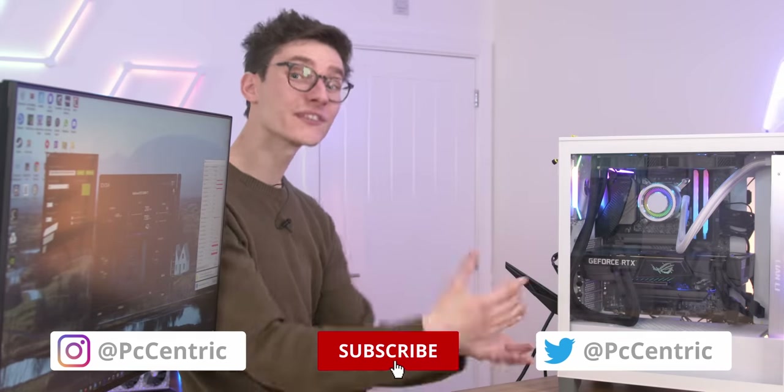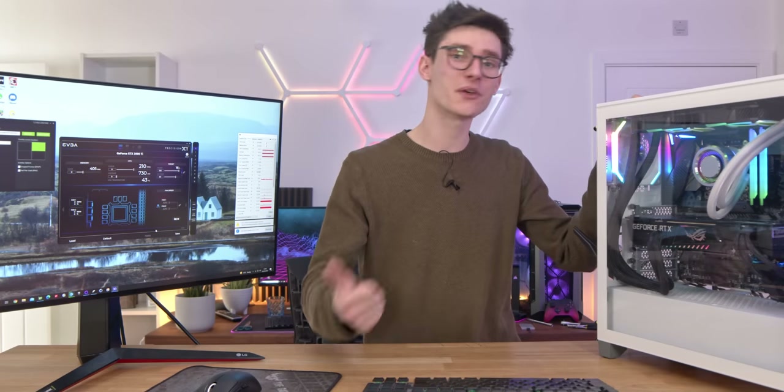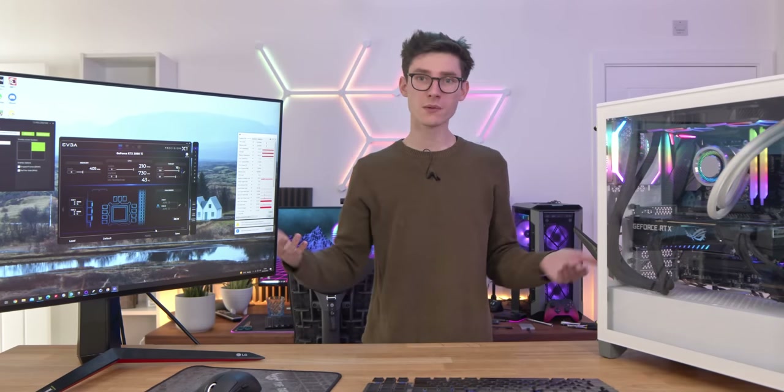Let me know your thoughts on the RTX 3090 Ti down in the comment section below — is this something you're actually considering picking up? If you've enjoyed this video, smash the like button and get yourself subscribed.